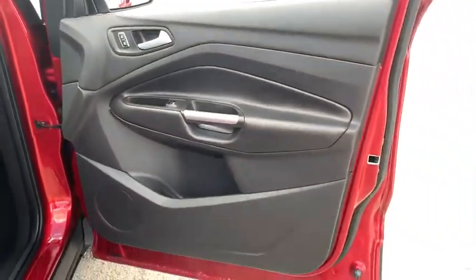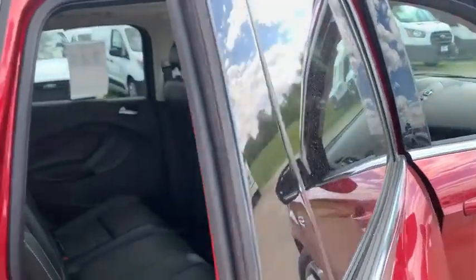Leather seats, tachometer, heated passenger seats, driver memory seats, power heated outside mirrors, rear spoiler.